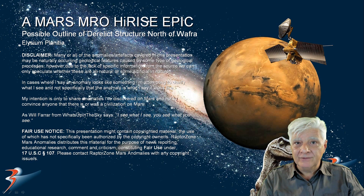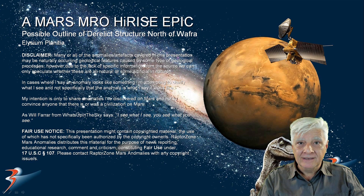Hello everybody and welcome to this presentation. We'll be having a look at what I think might be the outline of a derelict structure that I found at a site north of Wafra. This is in a region of Mars called Elysium Planitia. We have the InSight lander and the Curiosity rover in Elysium Planitia as well, and lots of other pyramidal structures that I'll show you towards the end of the video.